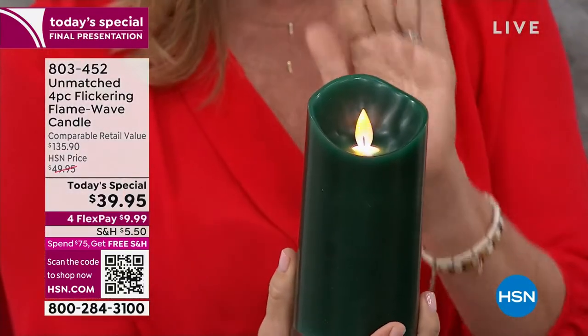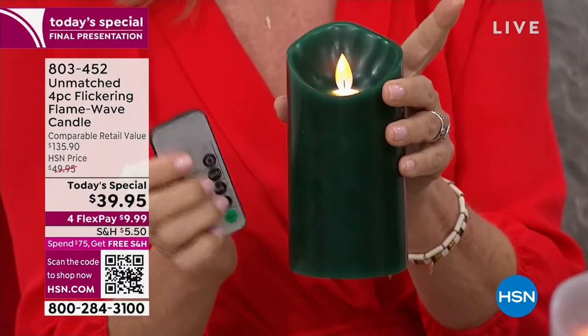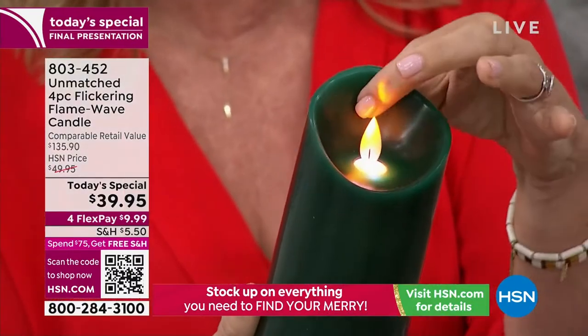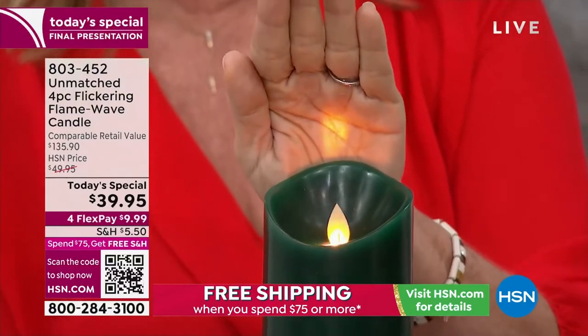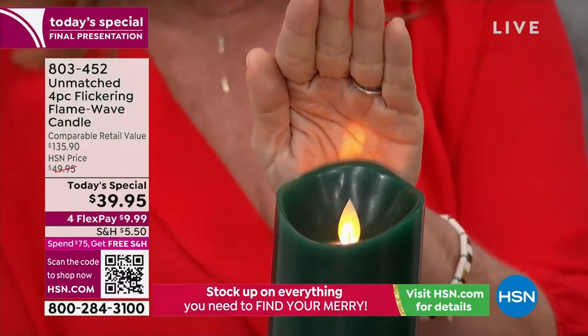What you're getting is not only a 100% real wax candle — we're giving you two in our most popular sizes, a five and a six inch, times two, plus the remote. And look at the real wax at that perfect burn. Look how nice and deep — there's that blue light. Look at the light that comes on your hand, it's like you're going to burn your finger. It's so realistic.